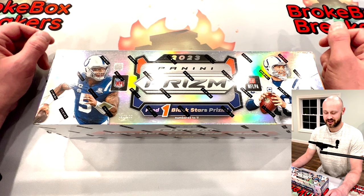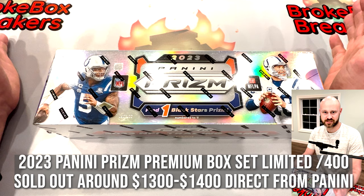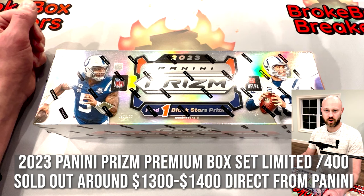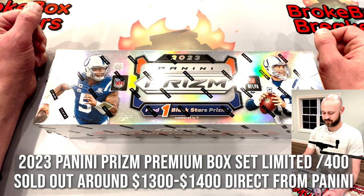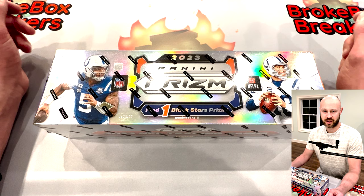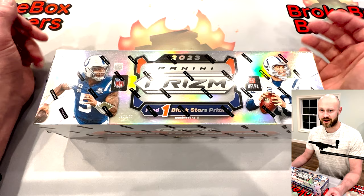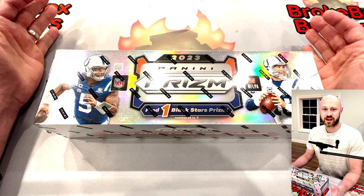Hey guys, Adam here with Brook Box Breakers. Super excited for this one tonight — we are going to break open a 2023 Panini Prism complete set. That's right, the complete set of Panini Prism. These are going to have 400 base set cards, and on top of that we are going to get a one-of-one black star prism. It could be anyone out of that 400-card set — we obviously hope it's a CJ Stroud. It would be a monster, or any rookie card for that matter, hopefully not an offensive lineman or a defensive player.